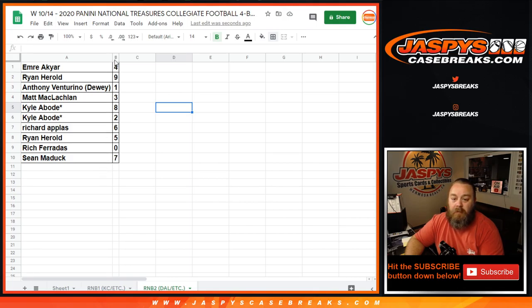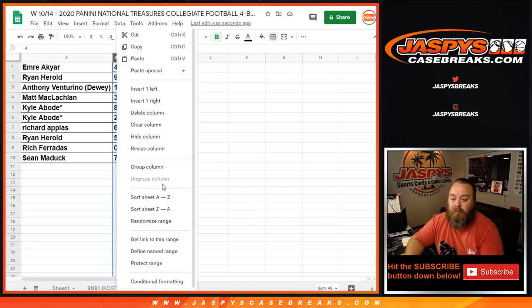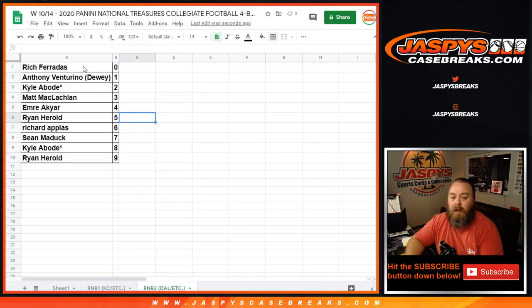So Richard A with 6, Richard F with 0. Any trades? Real quick trade window. Richard Faradis gets any and all redemptions in the break, even known 1 of 1 redemptions. Anthony would get any in-person 1 of 1s for the break, which we have titled Random Number Block 2, Dallas, etc.